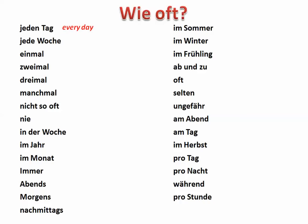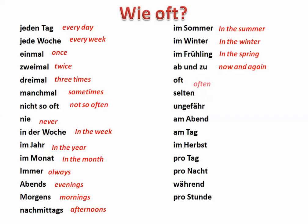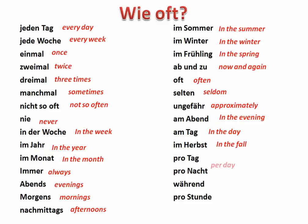A few time expressions when talking about how long or what duration: jeden Tag, jede Woche, einmal, zweimal, dreimal — mal is time by itself and you can connect it with numbers: viermal, fünfmal. Manchmal — sometimes. Nicht so oft, nie, in der Woche, im Jahr, im Monat, immer, abends, morgens, nachmittags, im Sommer, im Winter, im Frühling, ab und zu, oft, selten, ungefähr, am Abend, am Tag, im Herbst, pro Tag, pro Nacht, während — and that's a genitive preposition, so make sure you use the genitive endings. Pro Stunde — per hour.